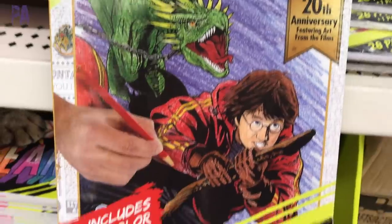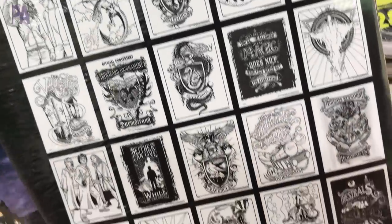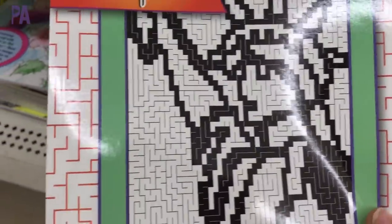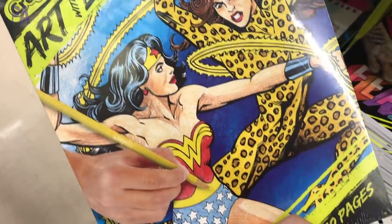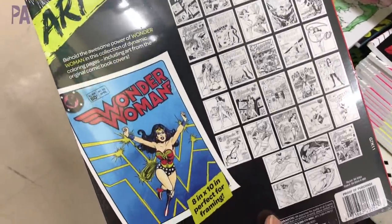A couple of cool finds: these Crayola Art Edge coloring pages. One is a Harry Potter theme with 28 pages — we aren't really Harry Potter fans yet so I passed, but it's a steal. There was also a complex mazes book, a dragon theme Art Edge, a Wonder Woman one which went home with me, and one with inspirational themes. I thought they were really cute finds.